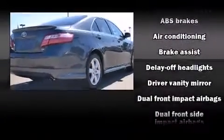Toyota prioritized practicality, efficiency, and style by including a tachometer, variably intermittent wipers, an outside temperature display, and one-touch window functionality.